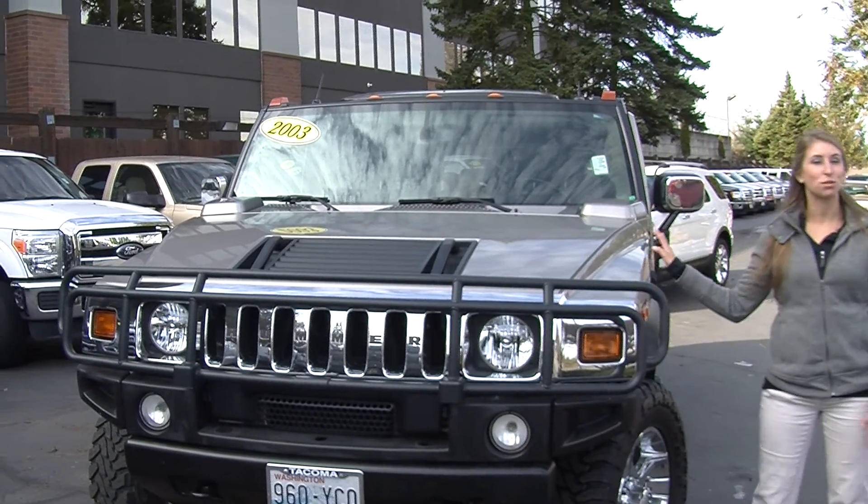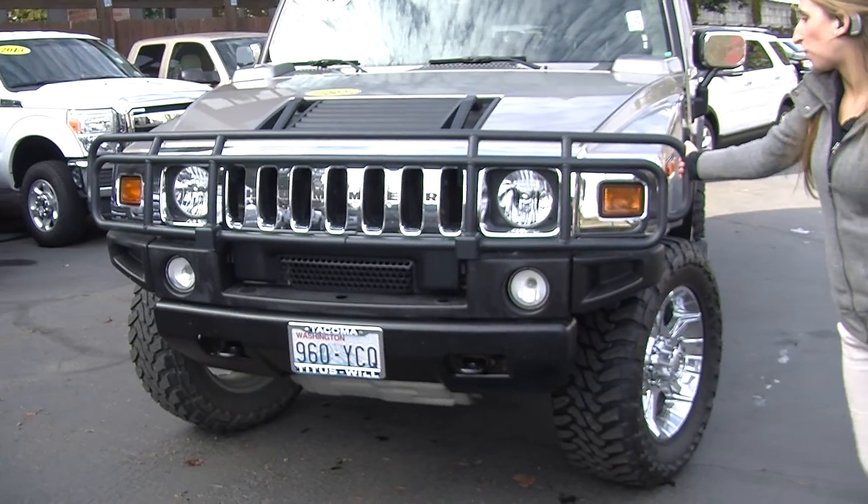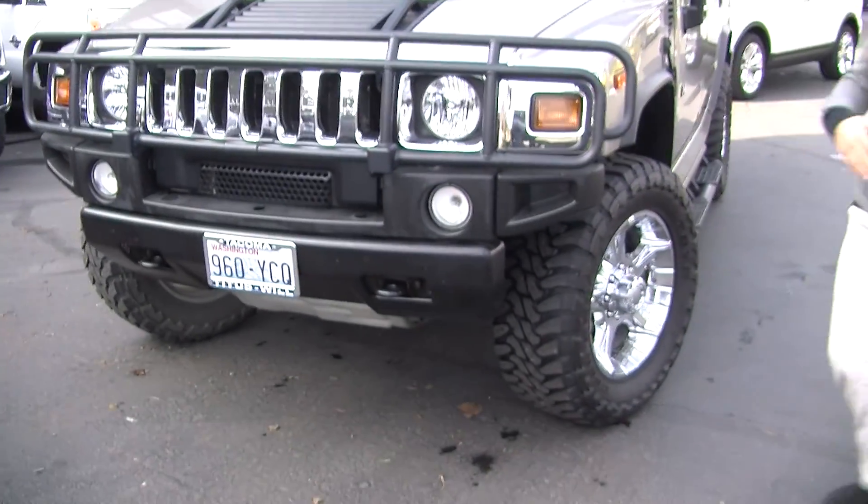Today we're looking at this beautiful gold 2003 Hummer H2. It has a brush guard here in the front, automatic headlights, and fog lights.